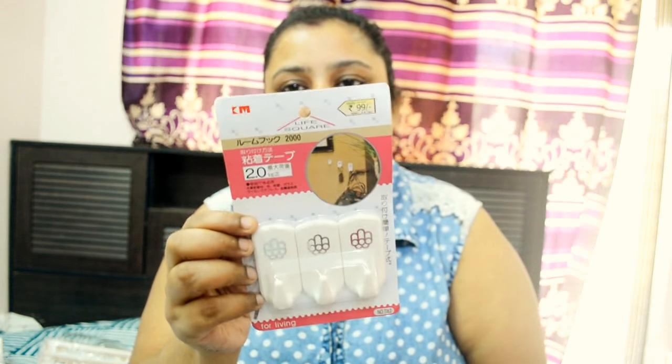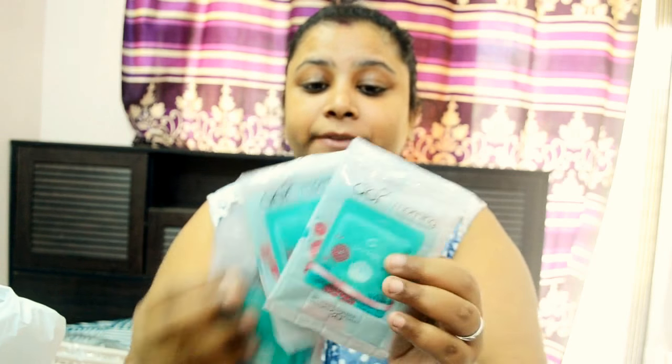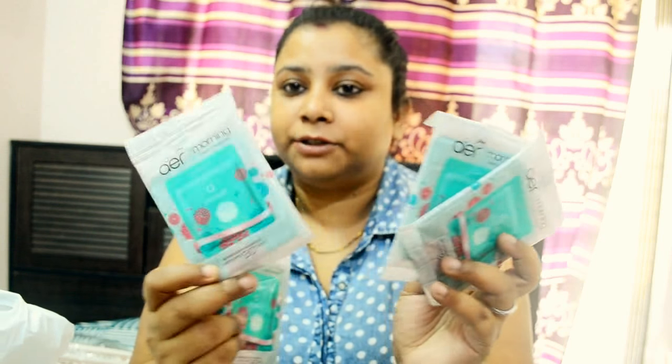The next thing I got is Air Wick — it's by Godrej, the 'Morning Misty Meadows' bathroom fragrance. I love this fragrance! I got four packs of it because obviously you need it.